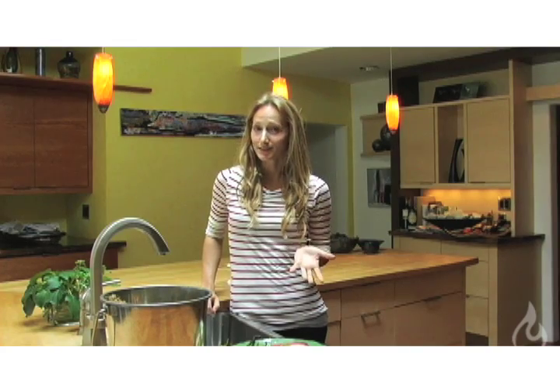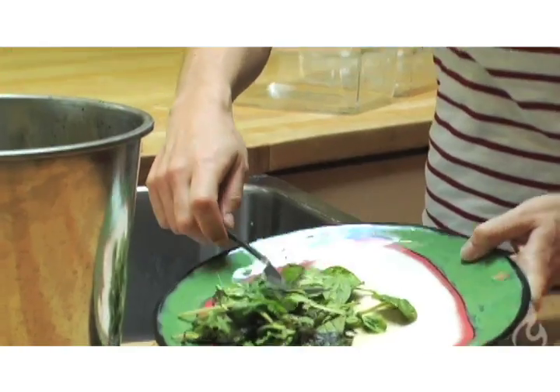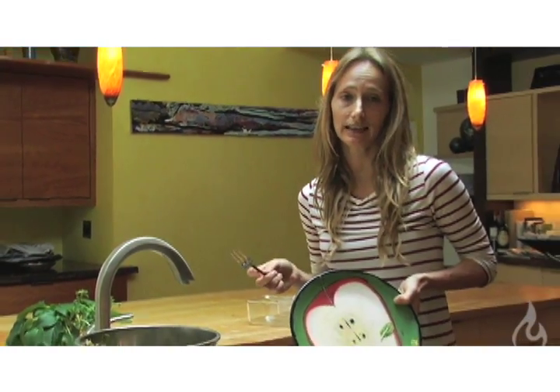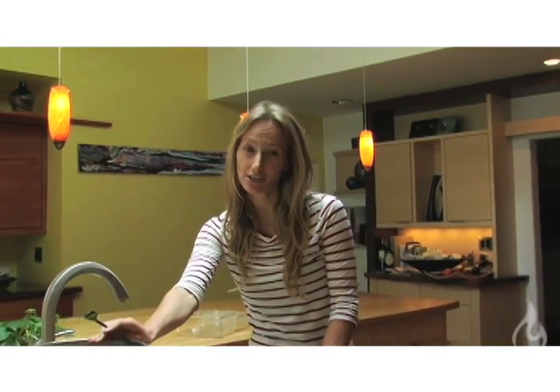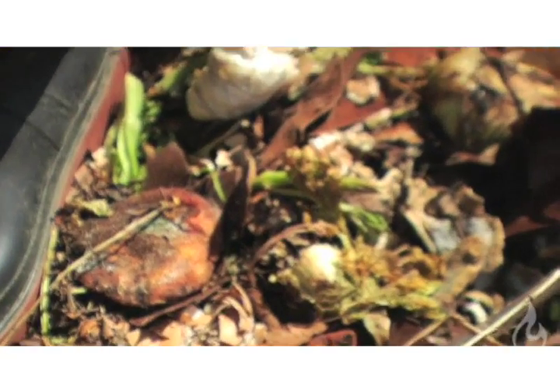Your mother probably taught you to clean behind your ears, but did she teach you the ABCs of green dishwashing? First up in hand washing is to scrape your dish. When you scrape your dish nice and clean, you'll allow the water you're working with to go a lot further. Remember that 70% of our household and yard waste can actually be composted, so get those scrapings into the compost.